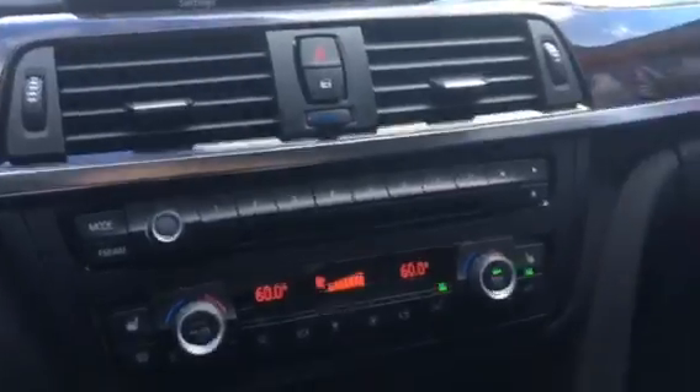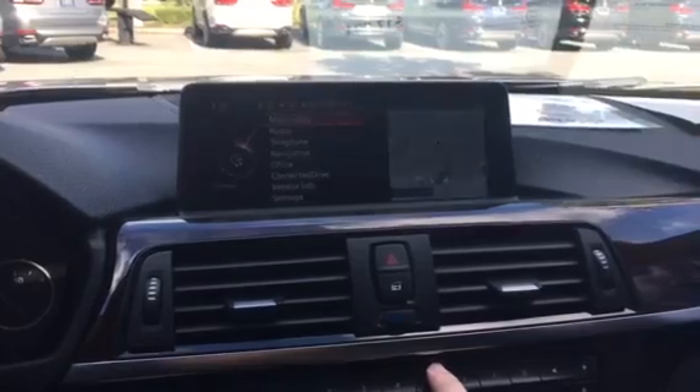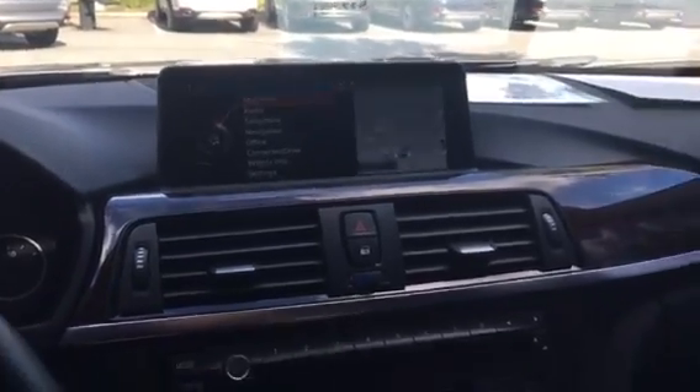On the air functions, you have your programmable shortcuts. These are for not only radio stations but anything you want to program — so if you want to have your owner's manual as a shortcut, you can program it.